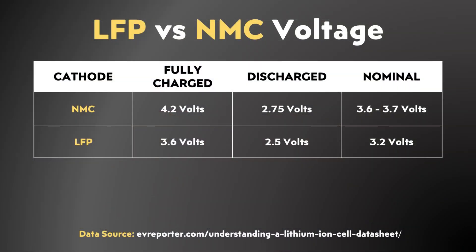For example, a fully charged nickel-manganese-cobalt battery will reach around 4.2 volts, but when fully discharged, it drops to around 2.75 volts. On the flip side, a fully charged lithium iron phosphate battery will reach around 3.6 volts, and when fully discharged, around 2.5 volts. The problem really lies with lithium iron phosphate batteries because the actual discharge curve for an LFP battery is quite different from a nickel-based battery.